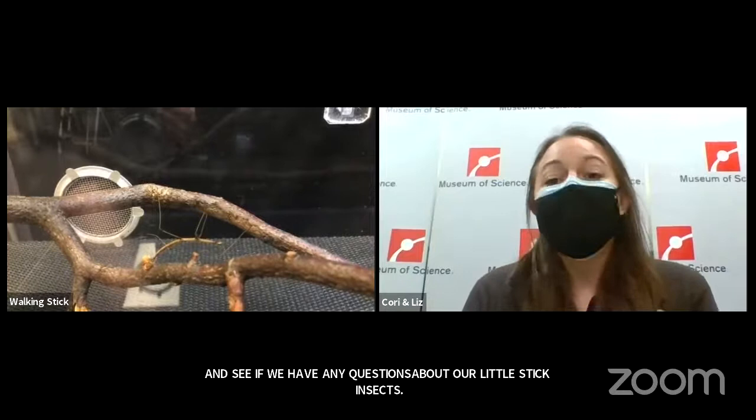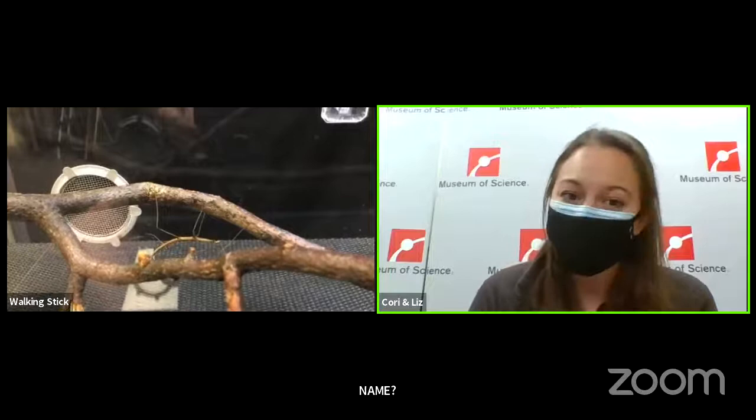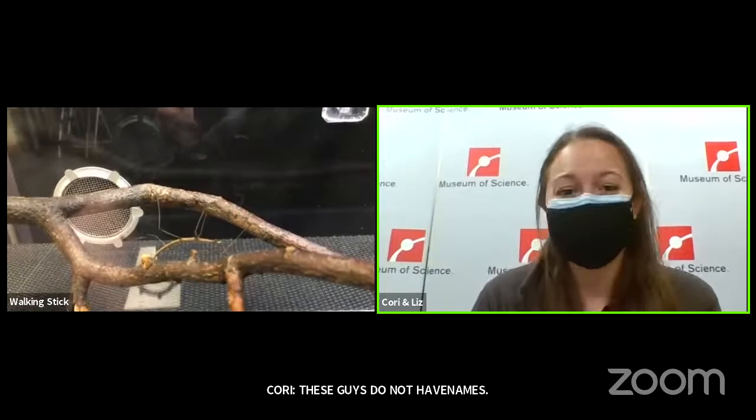Our first question is from Lillian, age 8: does it have a name? Great question. These guys do not have names. Currently I have about 20 of them, and they all look very, very similar. So they do not have names — but that's a great question.